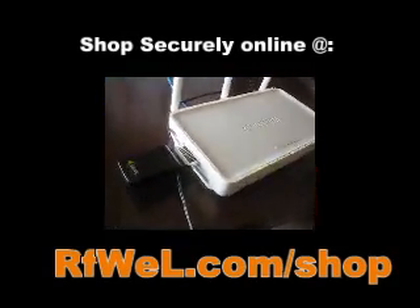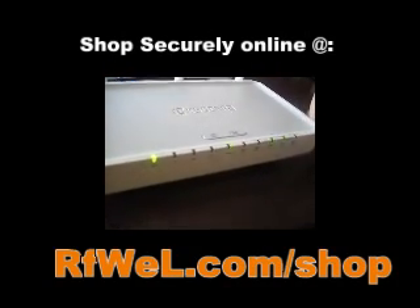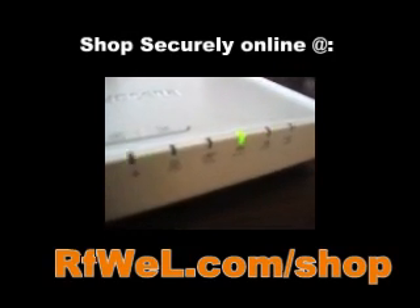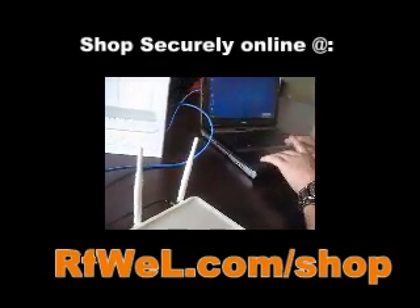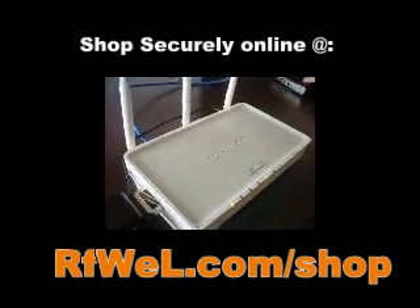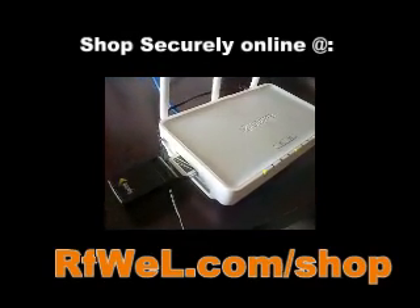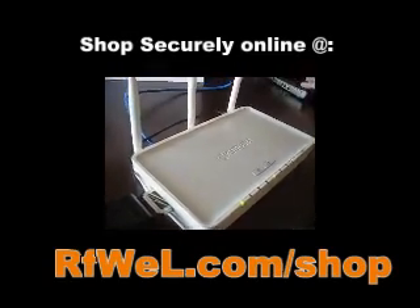You'll see the EVDO light here blink. It's starting to initialize itself. On the computer, it's saying acquiring network address. Still acquiring. And we should be good.